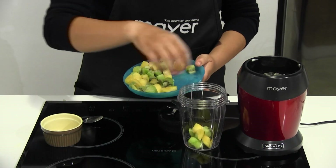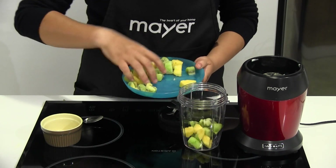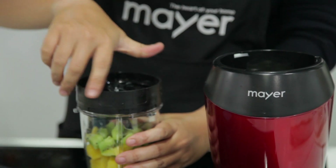Watching a late night movie with your loved ones? Indulge yourself with your very own homemade smoothie to go along with it. Perfect!